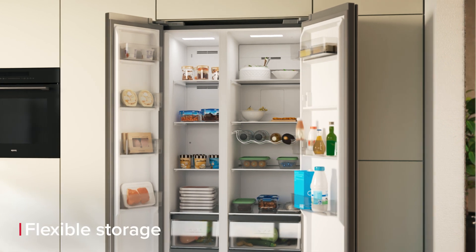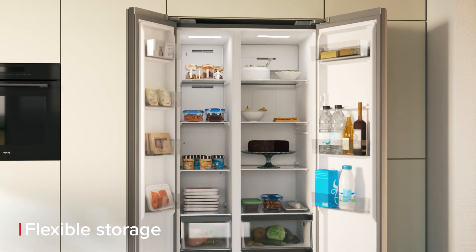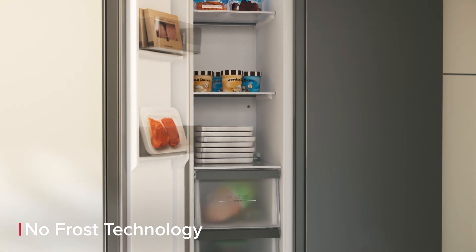You have loads of options to cater for all your food and drink thanks to its flexible storage features. Chase away the fears of facing the dreaded task of having to manually defrost your freezer with total no frost.